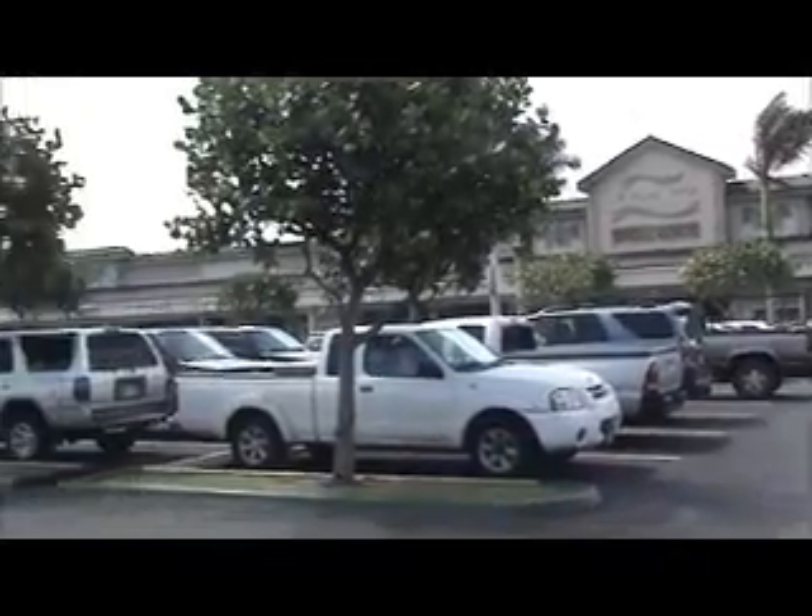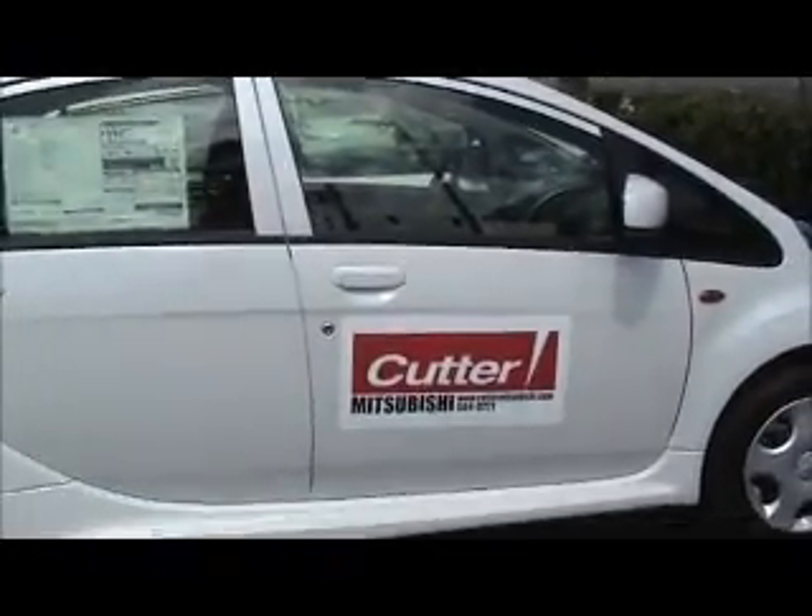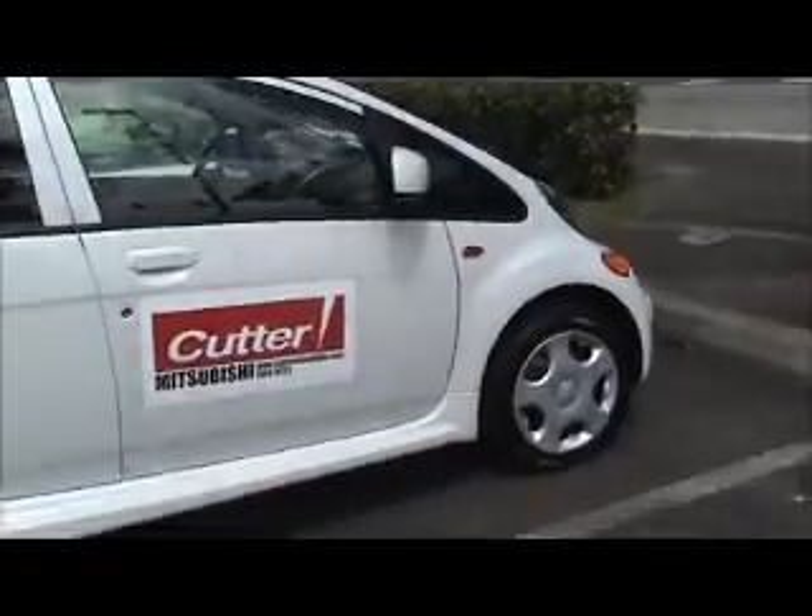Carter Mitsubishi is here and they have another one of these nice little i-cars. Some of the EV enthusiasts out here today — we have Peter Rosig with Hawaiian Electric, Chris and John Sumterser. John is also with Hawaiian Electric.